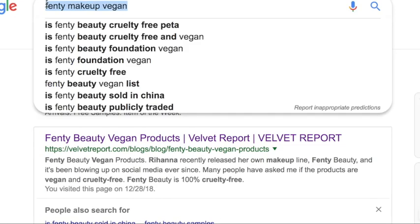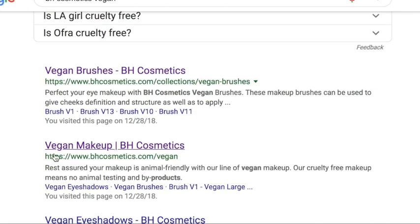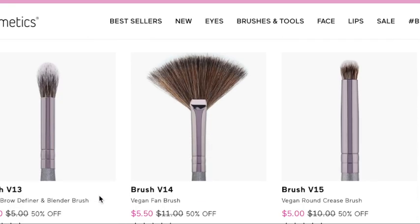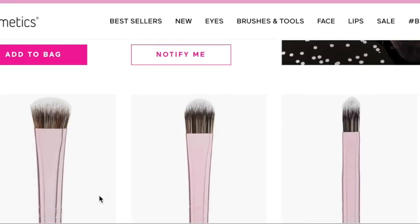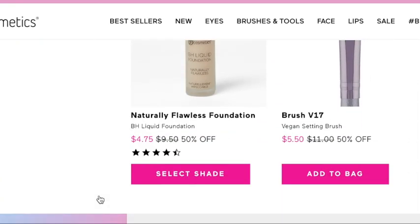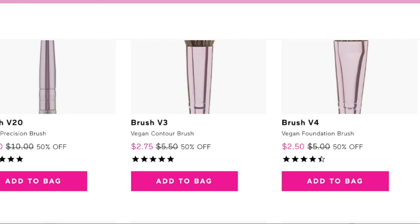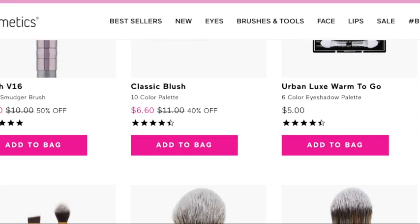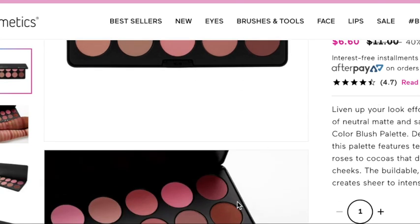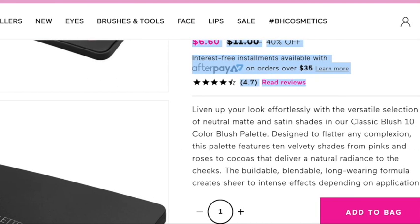BH Cosmetics has a vegan section on their website as well — they're not a fully vegan brand but they do offer vegan options. They're inexpensive and have a ton of vegan brushes. They have the blush palette I just showed you — if you scroll down you can see all these beautiful colors and it's only $6.60 right now.